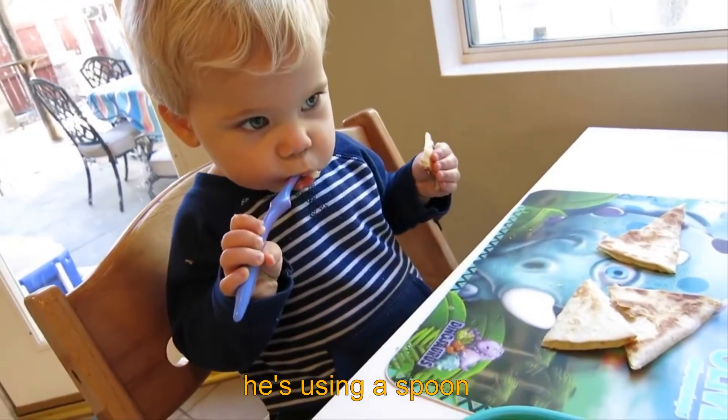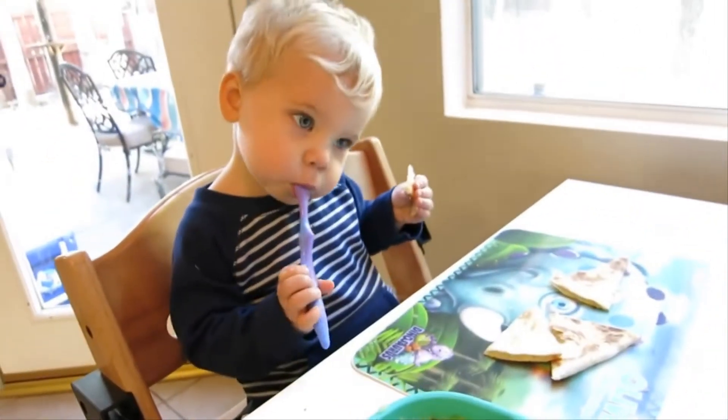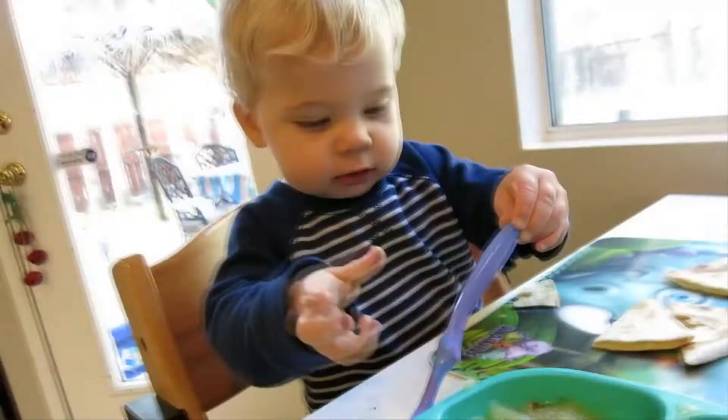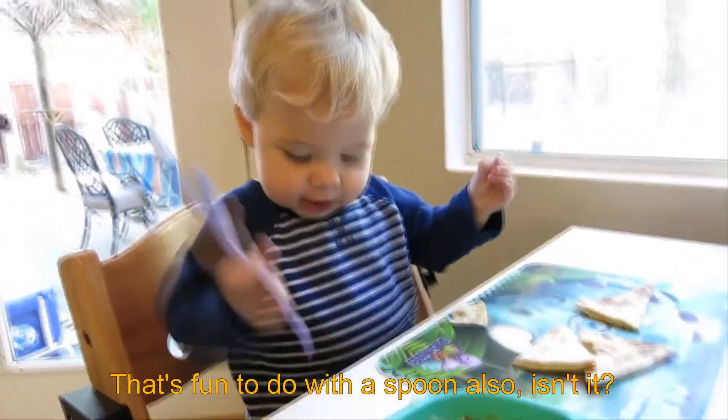Look at that, you guys — he's using a spoon! Well, attempting to. He's doing pretty good though. That's fantastic, Ollie. Here, try again.